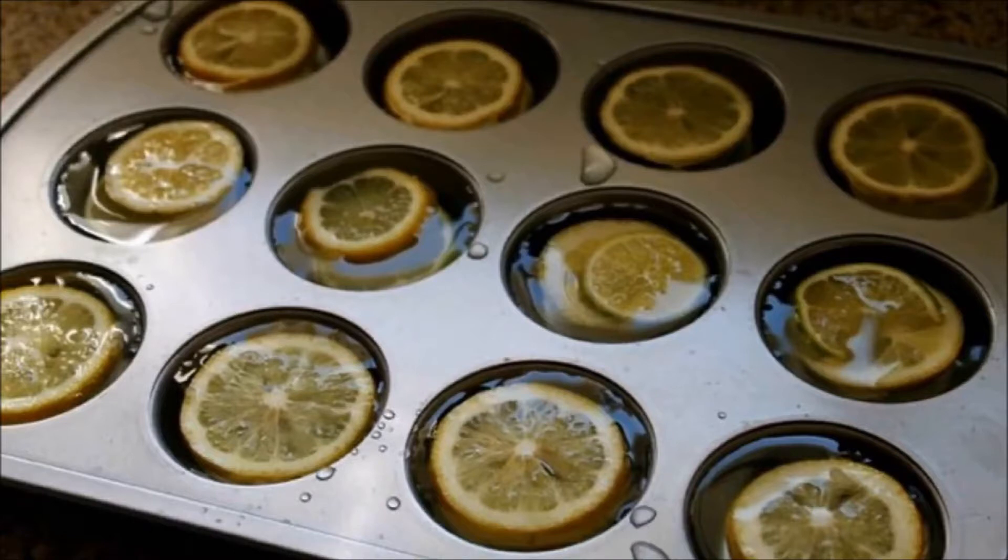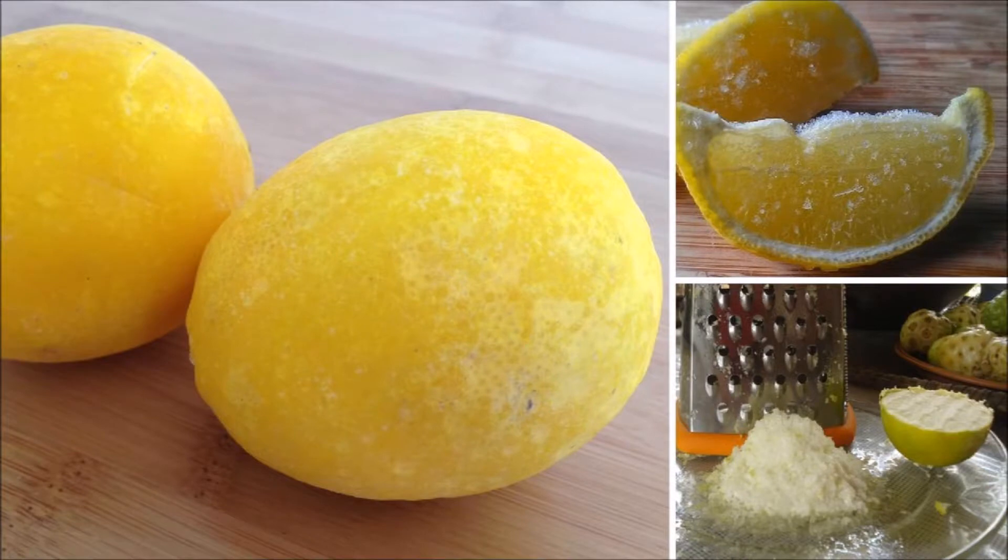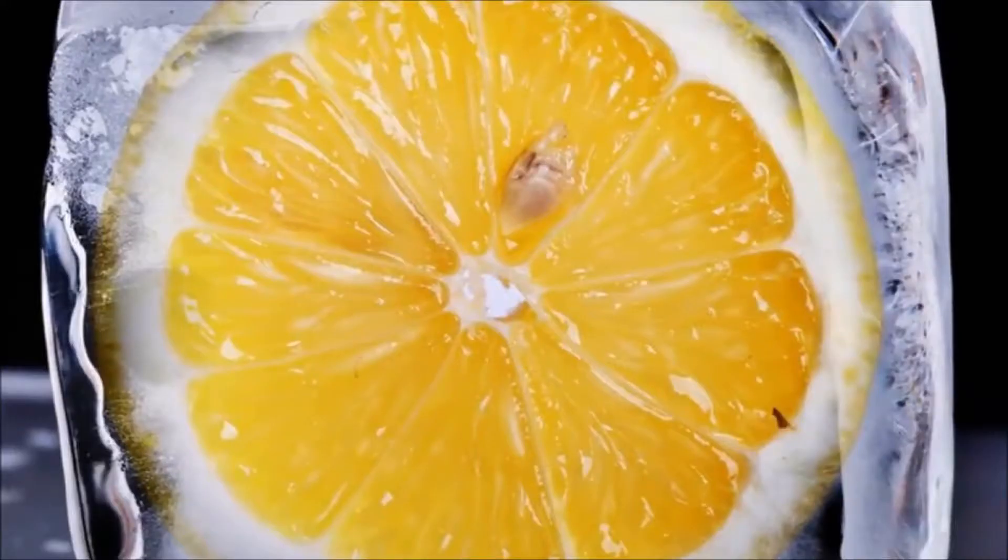But how can you consume it? Well, we are here for that. Wash the lemons thoroughly and put them in the freezer, or you can slice them up into little pieces and freeze them faster like that.